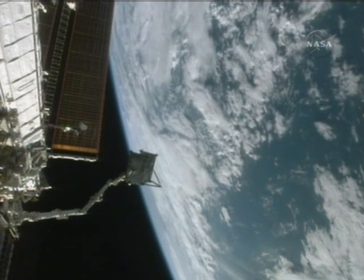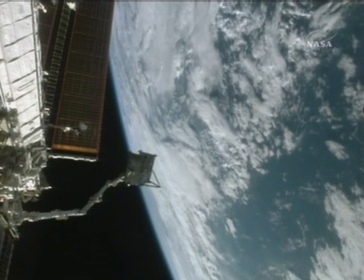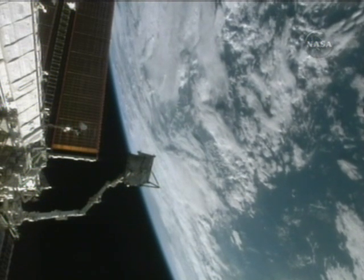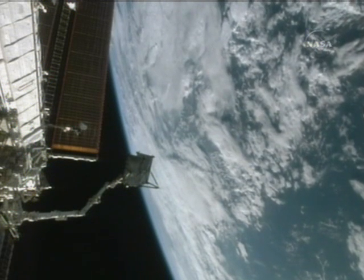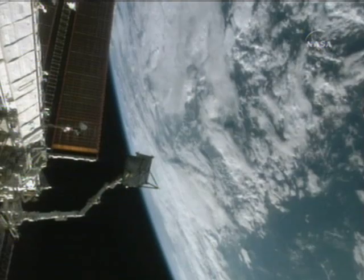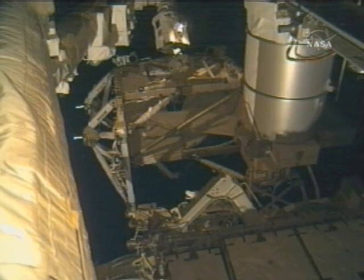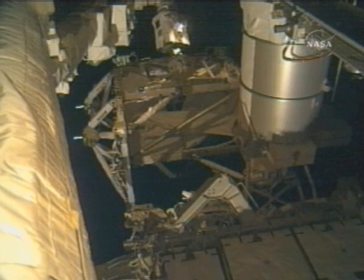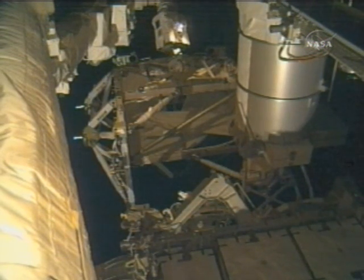A good view of the two-ton S-5 truss affixed to the end of Canadarm2, pilot Charlie Hobart maneuvering this new component for the International Space Station to the pre-installed position at the end of the starboard truss section. The S-5 truss is moving into position to be aligned precisely and then mated to the end of the S-4 truss.